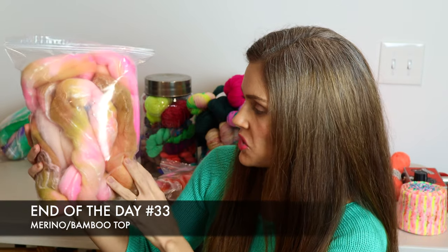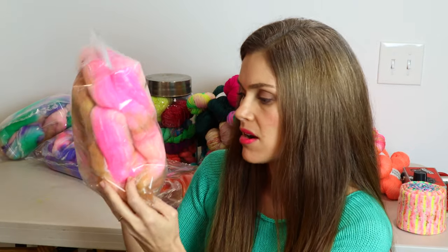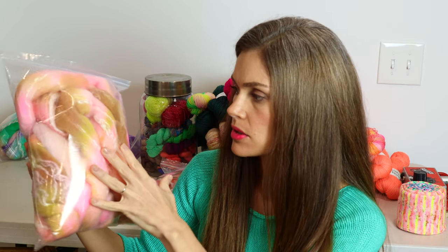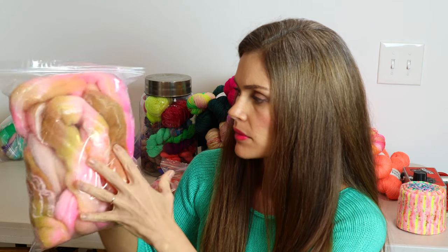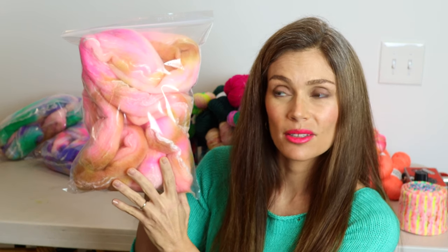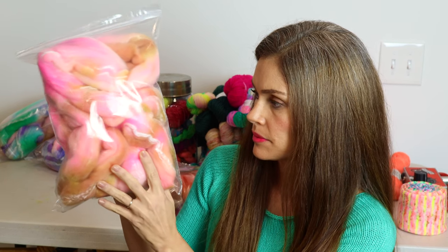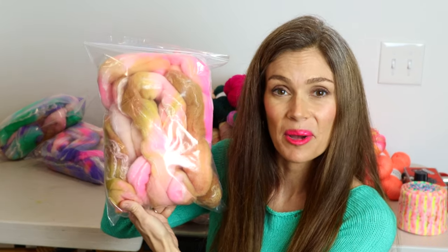The next one is a really pretty blend of all kinds of pinks, neons, warm peachy pinks, and then we have some tan and some golds. I think this one would spin up so, so pretty.